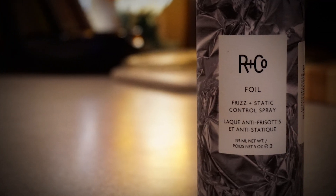Hey guys, what's up! I'm Magnolia, and welcome back to Justin and Greg's Beauty Loft YouTube channel. Today I'm going to be trying out our second product. Let's get started — in this video I'll review the RNCO Frizz and Static Control product.